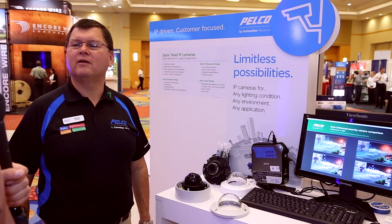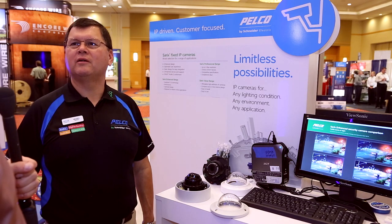So what products does Pelco have that could help the contractor be more efficient, safe, productive, or open up new market opportunities?